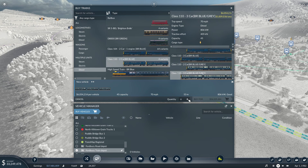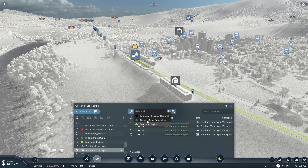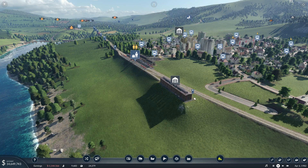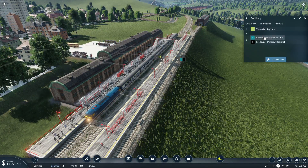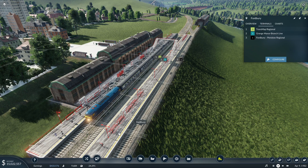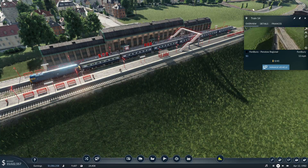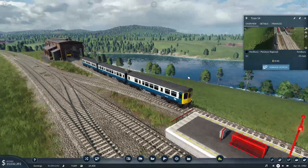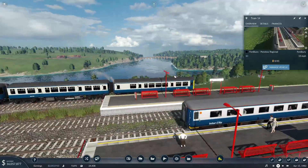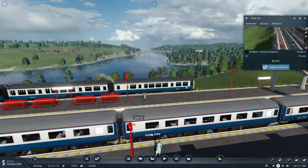We can't afford six - I wanted six. That's four then. The four-unit Penstow Regional. All of a sudden things have got very loud - it's quite a loud diesel train. I'm loving the BR Blue livery that we've got there - it matches quite nicely. I'm enjoying the fact things are nice and matched.